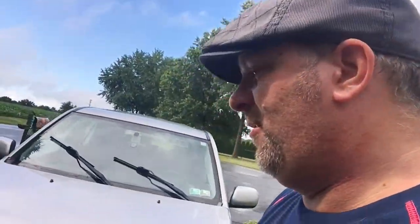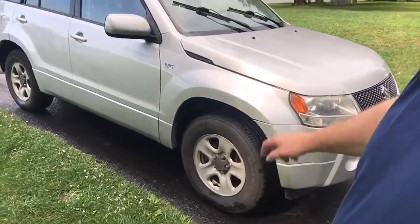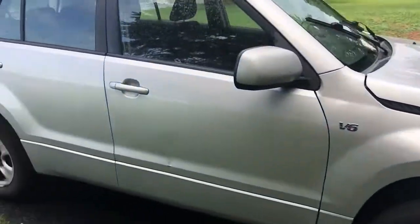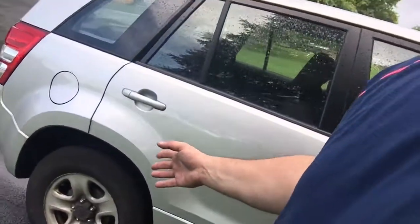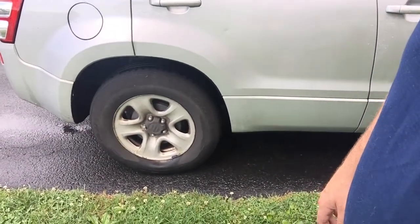You guys remember I changed the front tires — so that one is a bad tire, but that tire right there is a good tire, had no problems with it. I was going to change my back tires and I hadn't gotten to it yet because, well, money really is the issue.